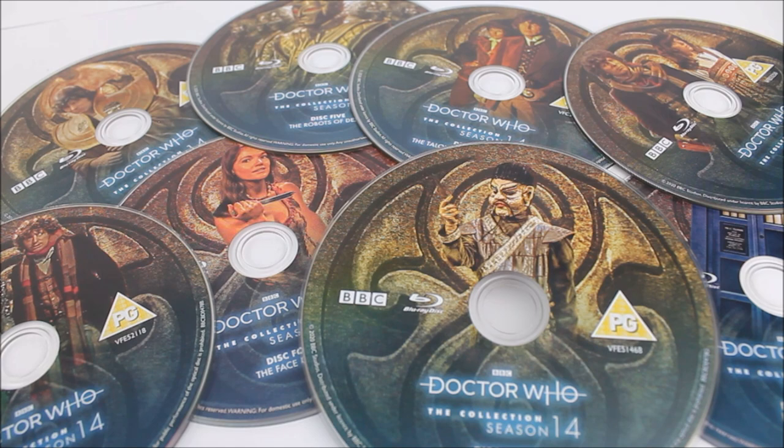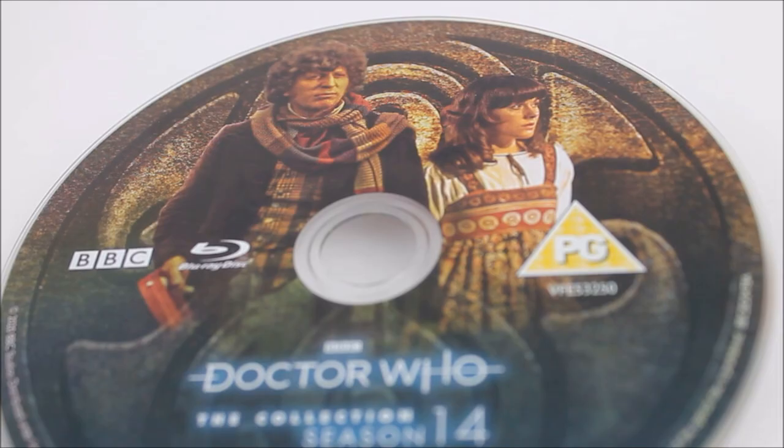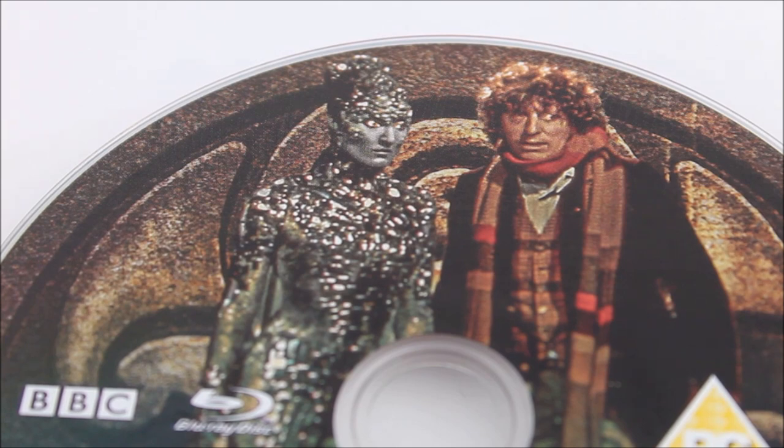Season 14 opens with The Mask of Mandragora, written by Louis Marks. As per usual this episode features all your standard behind-the-scenes content. This disc mainly features some TV archive material including clips from Nationwide, as well as the audio archive of the Doctor Who audio story The Pescatons, which was originally released on vinyl back in 1976 — available on this set within two parts. There is also a photo gallery, a comedy short, some PDF material, and the behind-the-scenes 'Now and Then' for Portmeirion, which is in fact the location used for the Italy backdrop for this story.